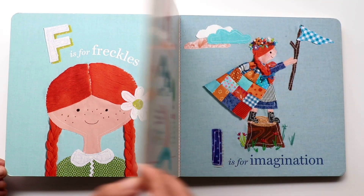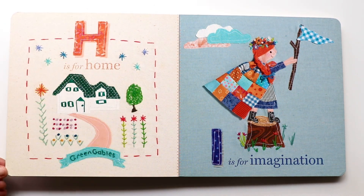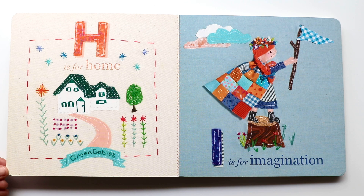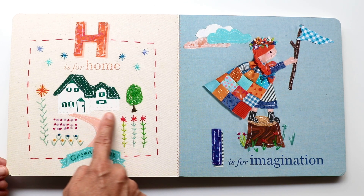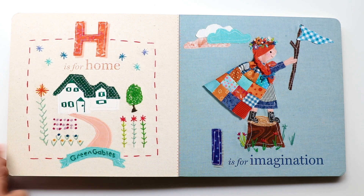Let's move on to the next letter. It is H. H makes a 'huh, huh, huh' sound. And H is for home. There goes Ann's home, with the tree and the flowers growing.